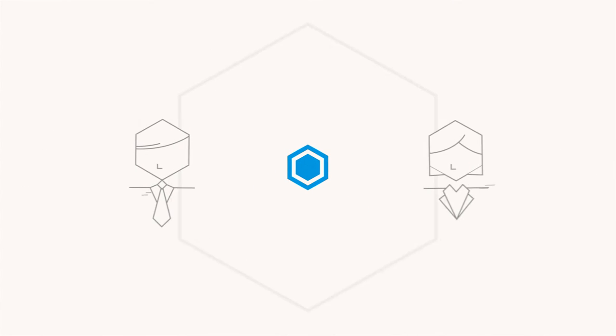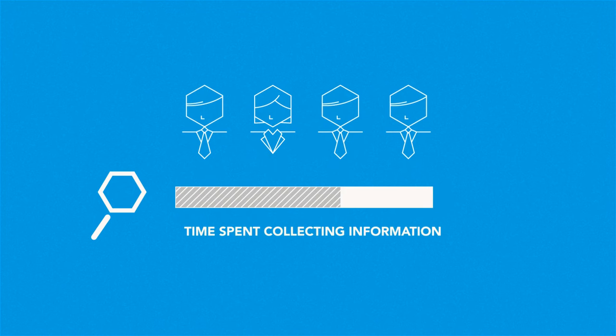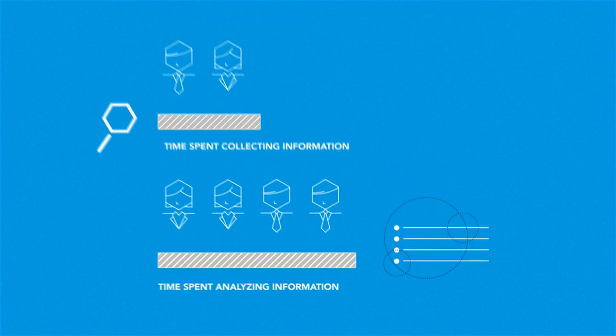Intelligize customers have two things in common. One, they need corporate and transactional information from the SEC. Two, they want to minimize the time they spend collecting information, so they have the time needed to analyze the information thoroughly.